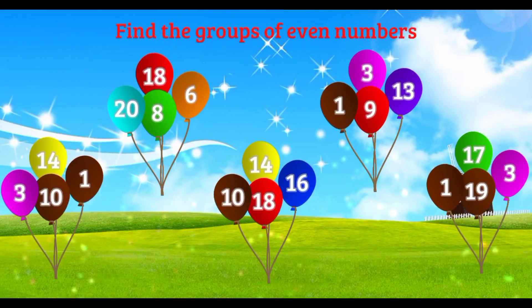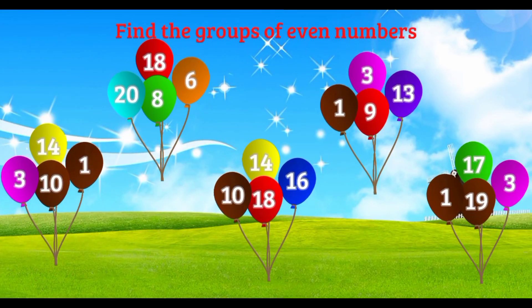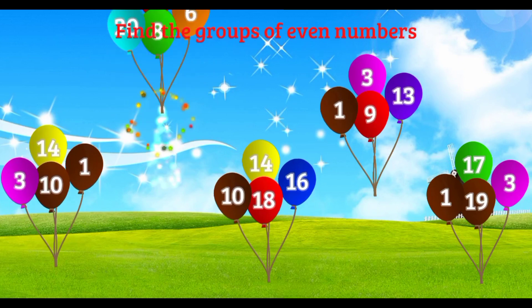Find the groups of even numbers. Good job.